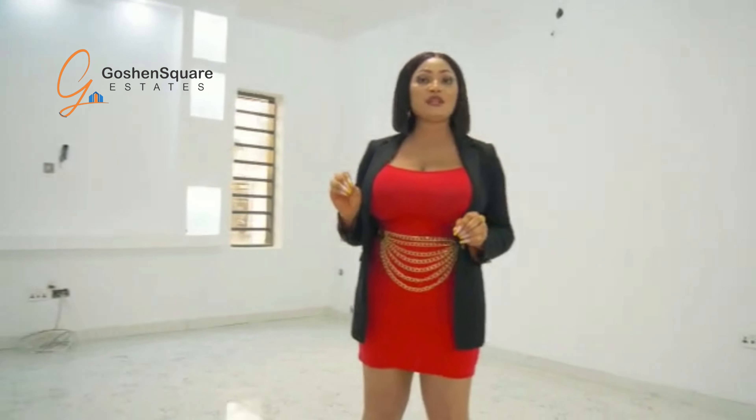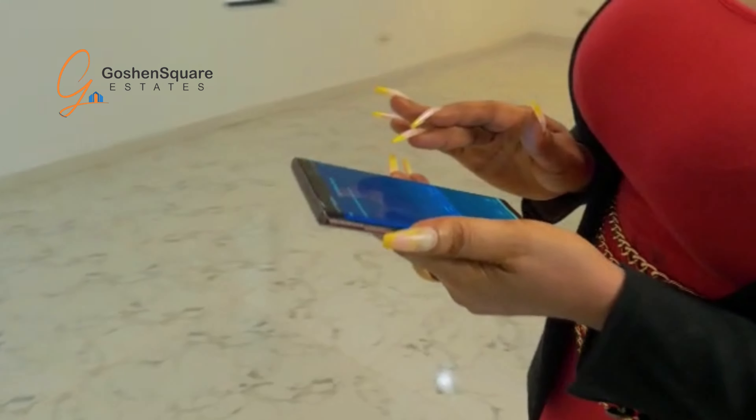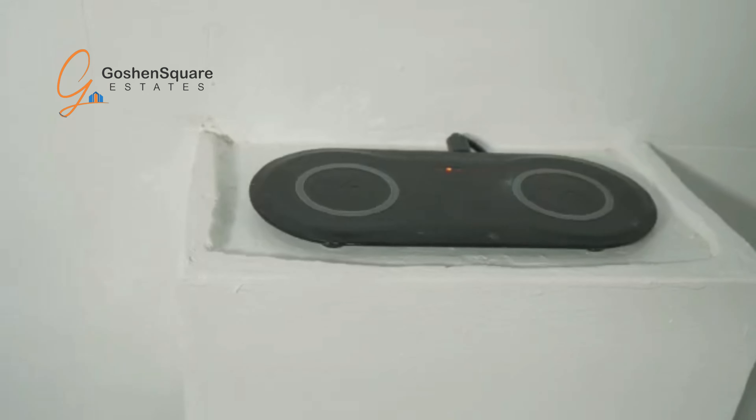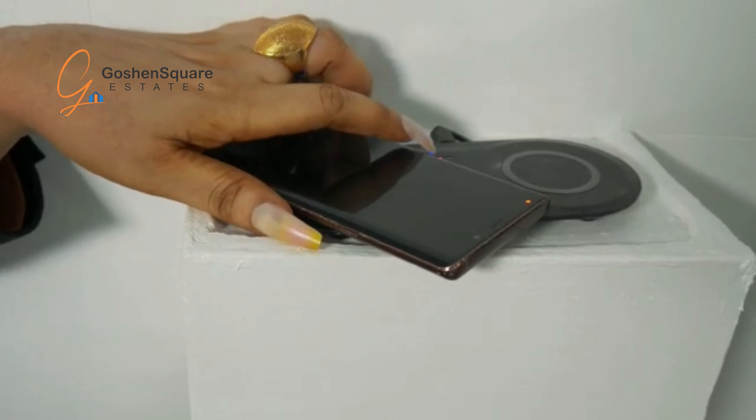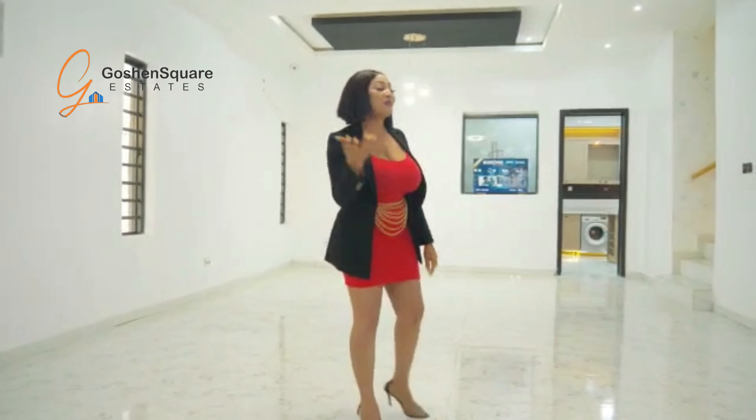This house has amazing features — very smart. Amazing features such as the smart lock, the smart switches, the smart cameras, smart sockets, and the wireless charger. I never heard that one before, but guys, there is a wireless charger in this house. Come with me, let's go to the kitchen.